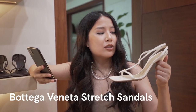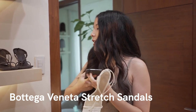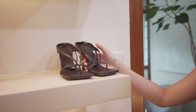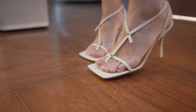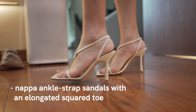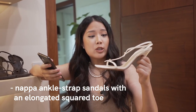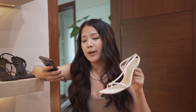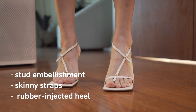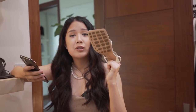These are the Bottega Veneta stretch sandals — quite similar to others I got, but I wanted a lighter shade and I really like these. They're very comfortable. These are napa ankle strap sandals with an elongated square toe. The square toe and square heel are very hip right now. There's a stud embellishment, skinny straps, and rubber-injected heels, which make Bottega shoes comfortable because the rubber soles give the friction you need to feel sturdy.